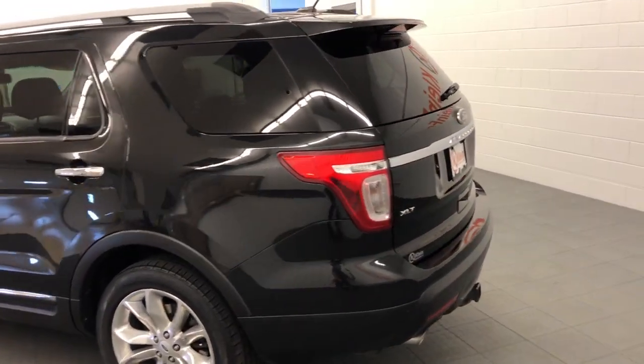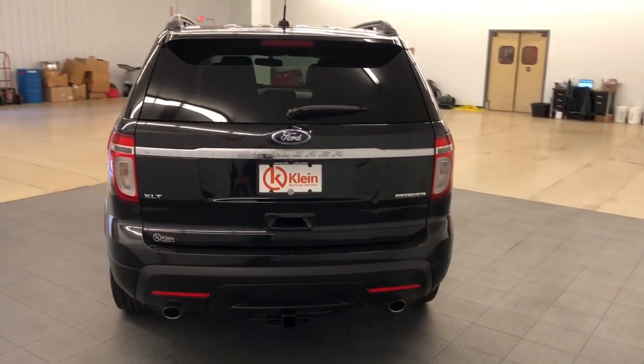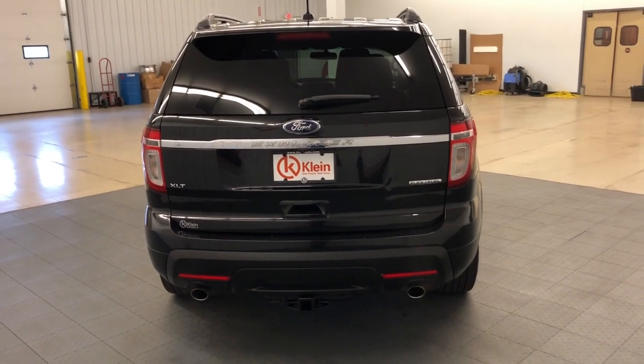These are just some of the great options this vehicle comes with: premium sound system, bucket seats. Count on Explorer to make your adventures all they can be.